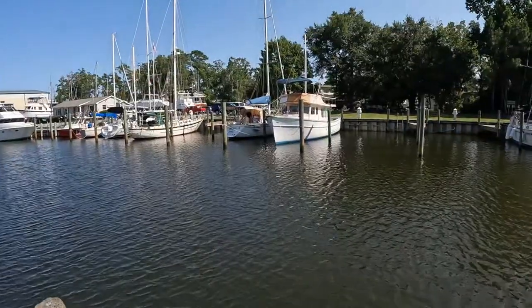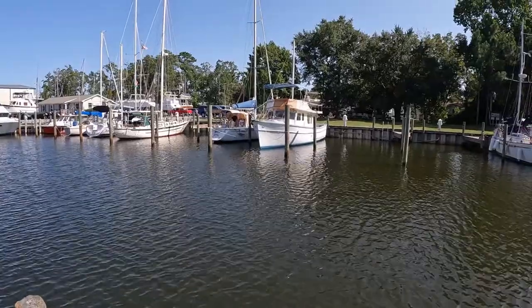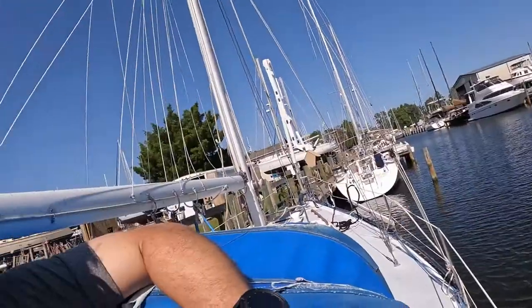I guess I don't look like the worst boat out here. I mean, there's that one — I guess it's a motor sailor. Trawler sailor. And that one's leaning.